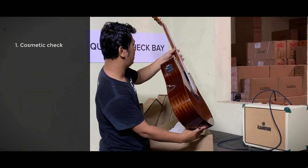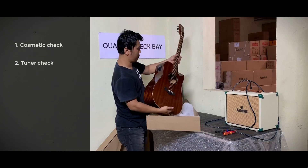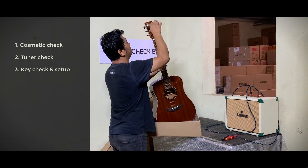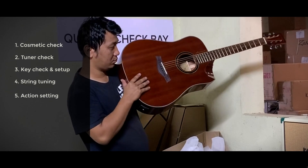At first, a cosmetic check is done to check for scratches and cosmetic anomalies. Then the electronic tuner, if present, is checked. The tuning keys are checked and set up. The strings are tuned and the action is checked and adjusted.